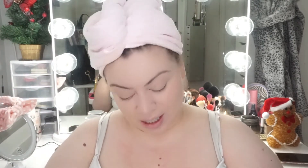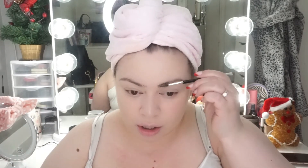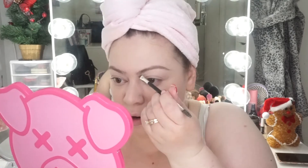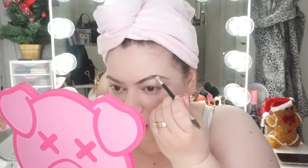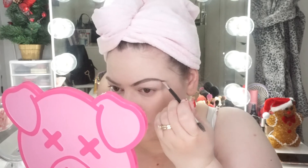Moving into brows — unfortunately I don't have any brow pomade from Tarte. I actually did have one but returned it because the color wasn't right; I got it in Taupe but it was more of a golden tone and way cooler than what I'd use. So I'm going to use Anastasia's brow pomade in Taupe, which reads more true to color for me.